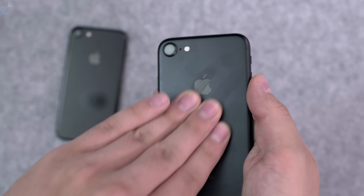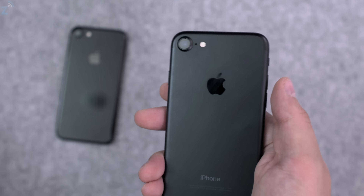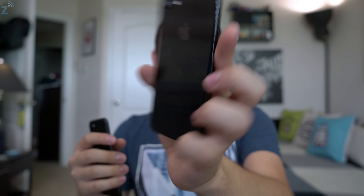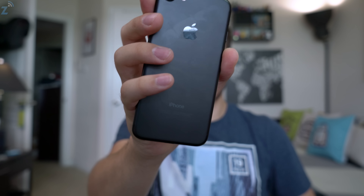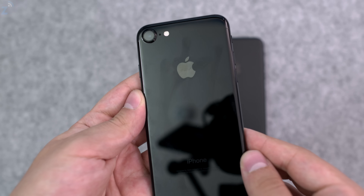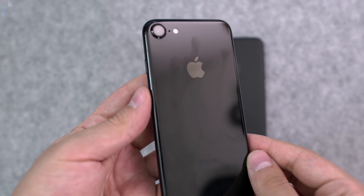Now we already covered scratching, but the other issue is fingerprints. If you're a clean person who likes to keep your products smudge-free and oil-free, the jet black iPhone 7 is a nightmare. It gets very fingerprinty very fast. The matte black stays relatively clean in comparison. In real life, the jet black gets far dirtier — the oil builds up and it becomes clunky and unpleasant to hold. Keep that in mind when deciding between the two.